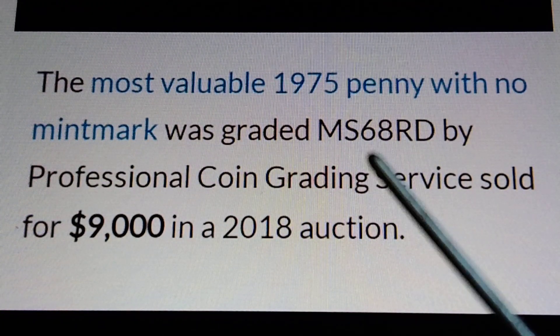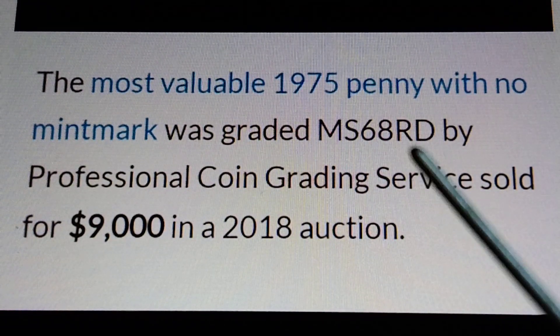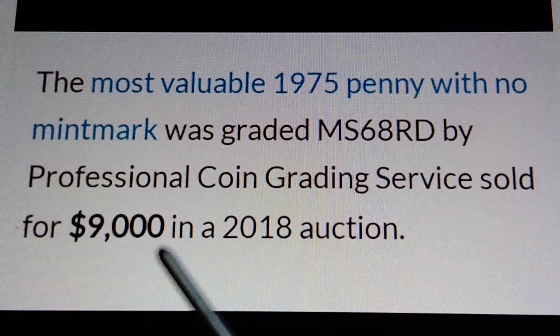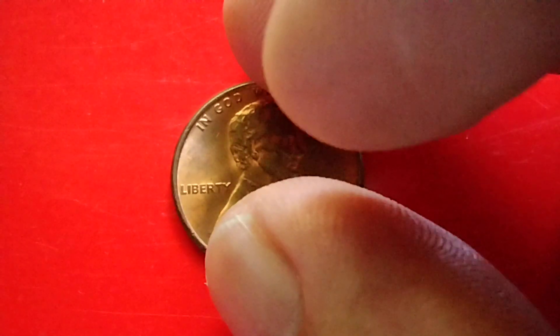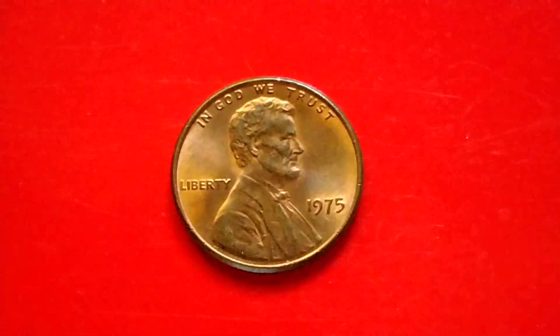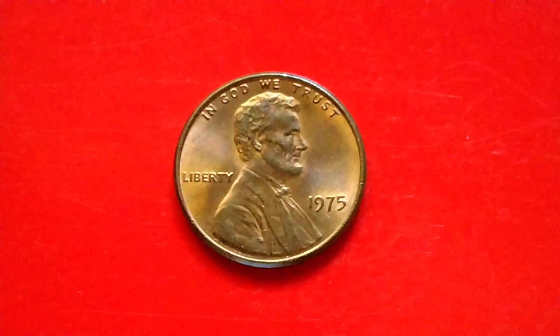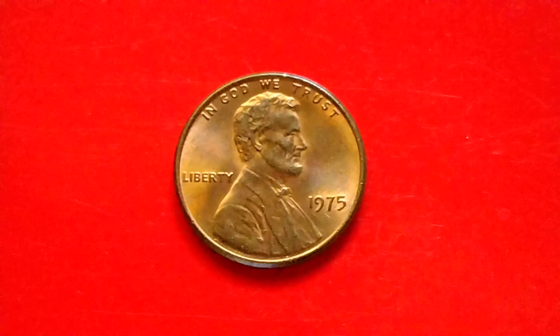If you have, get, or find an MS69 or MS70, that is worth more than $10,000. I hope I was able to provide some information for coin collecting. Bye for now and have a great day.